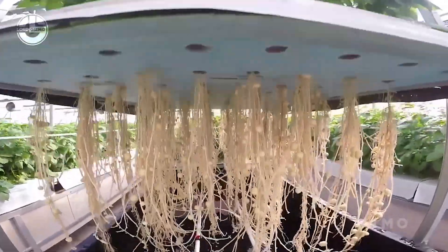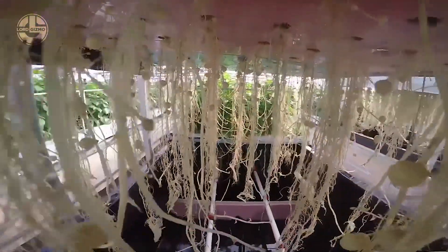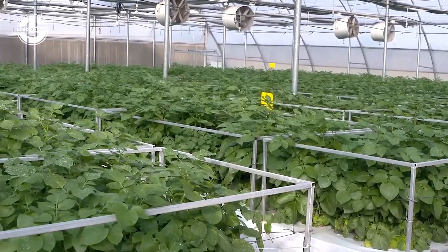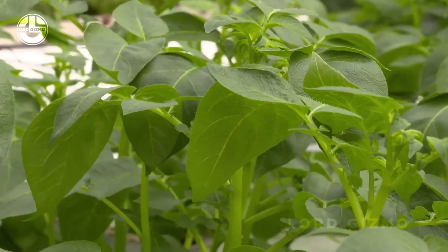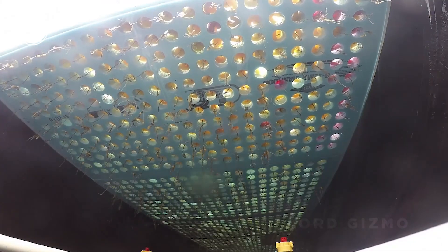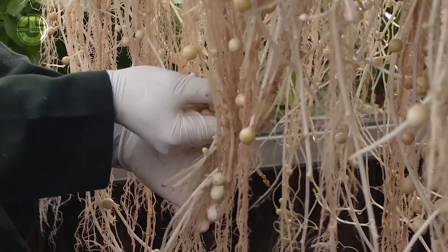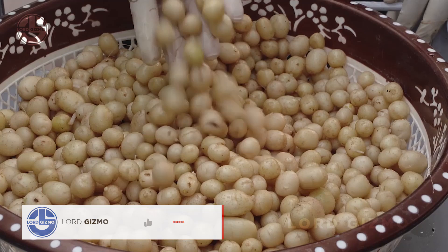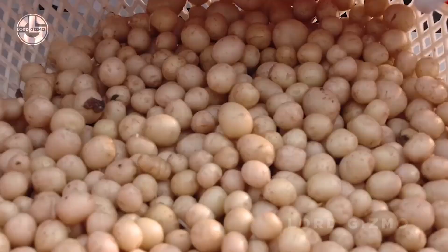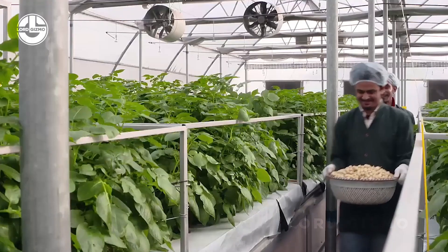To know when to harvest, you monitor the foliage and root growth. The plants typically take 70 to 120 days to mature, depending on the potato variety. One clear sign it's time to harvest is when the leaves start to yellow and die back, indicating that the potatoes have reached full maturity. It's time for harvesting, and this is where the magic of this system truly shines. The workers manually pull the potatoes off the plants, and the incredible benefit is that these soil and stone-free beauties are ready to go — since the potatoes have been growing in a soilless environment, there's no need for the tedious cleaning process typically required in traditional farming.